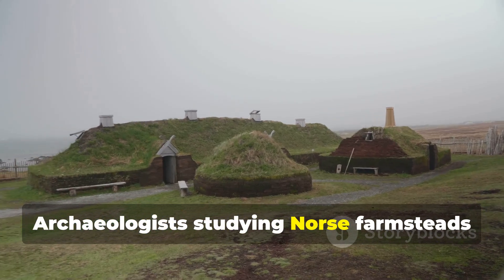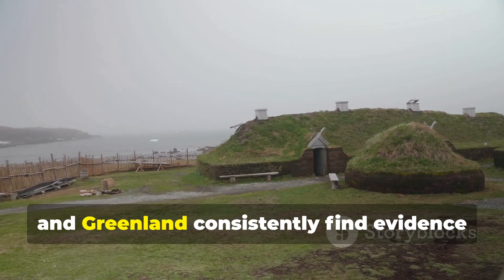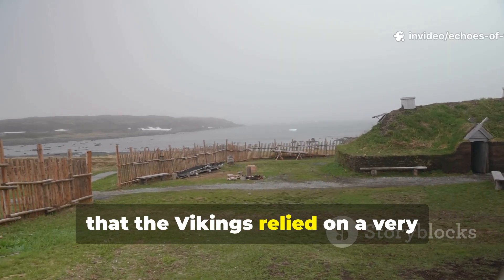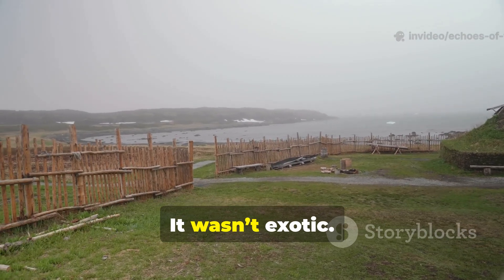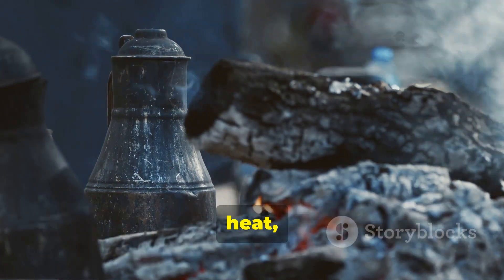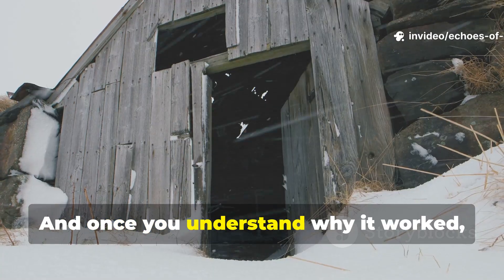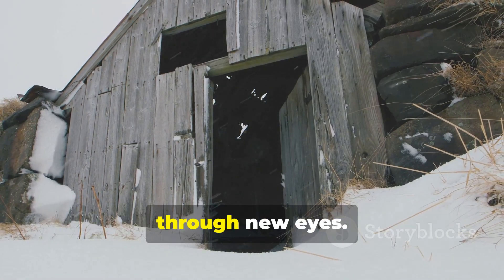Archaeologists studying Norse farmsteads in Iceland, Norway, the Faroe Islands and Greenland consistently find evidence that the Vikings relied on a very particular substance instead of waterproofing. It wasn't exotic. It wasn't mysterious. It was something they created through knowledge, heat, patience and necessity. And once you understand why it worked, you start to see Viking construction through new eyes.